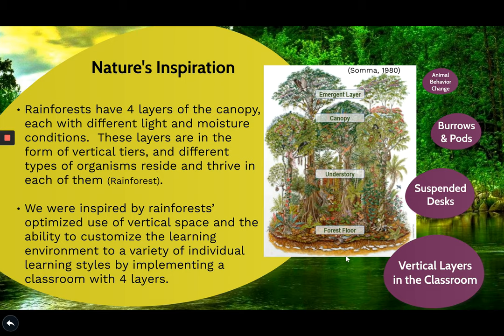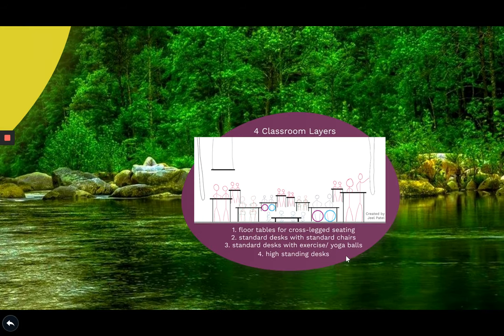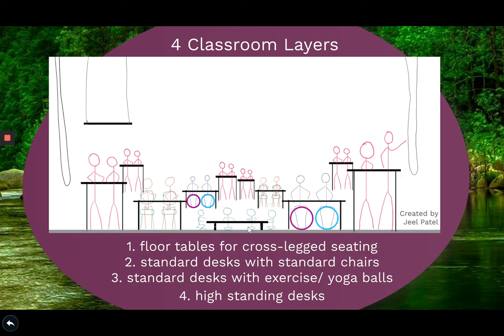Now let's look at what each of these four layers are. The very first layer representing the forest floor includes four tables with crisscross seating arrangement. The second layer consists of standard desks with standard chairs for those who do not wish to participate. The third layer has standard desks with exercise balls, which will help improve posture. And the last emergent layer of our classroom is made from high standing desks.